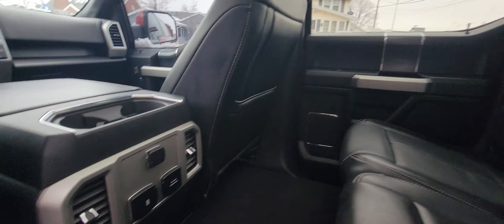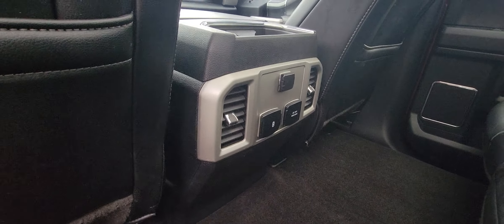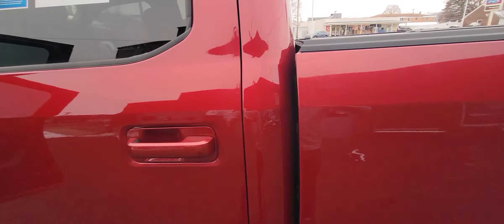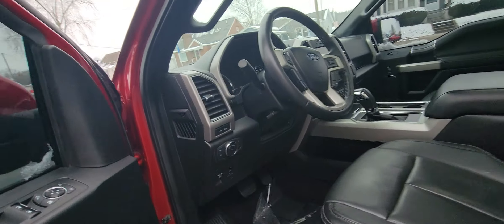Beautiful leather interior. Three different ways of charging. Tons of room back here.